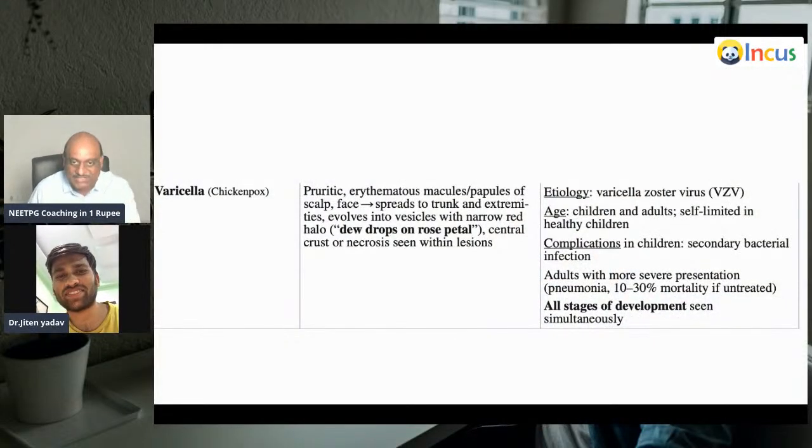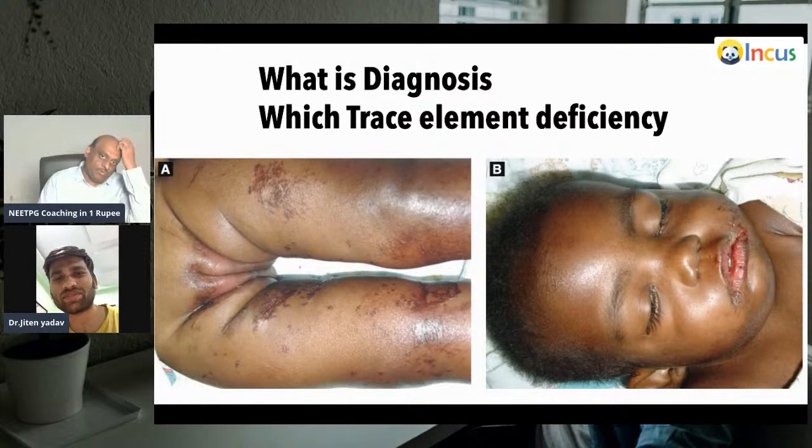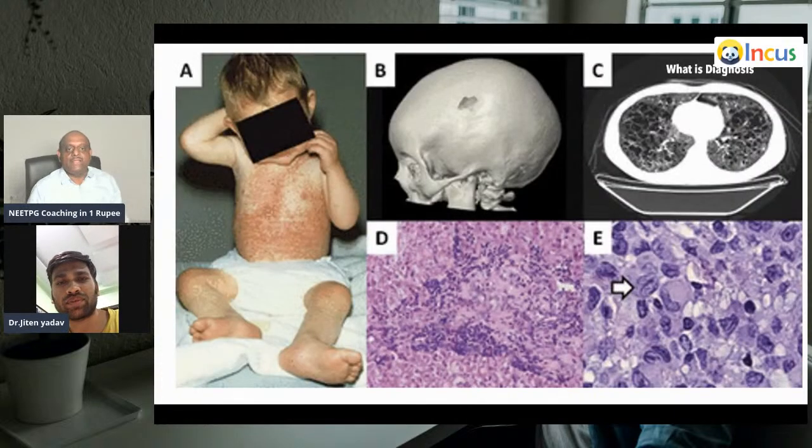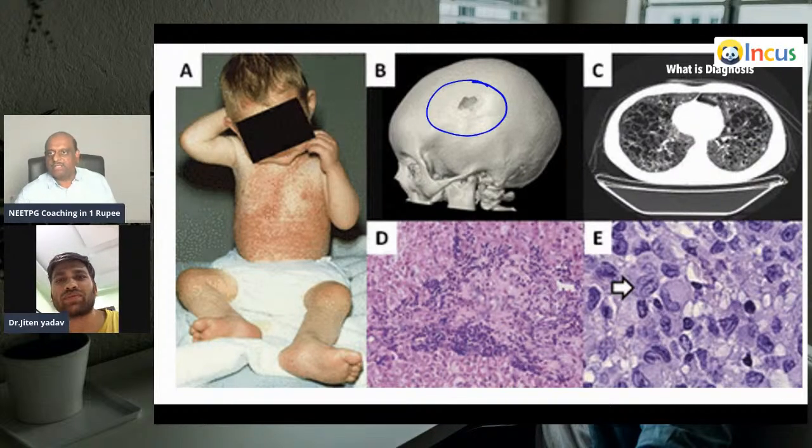Which trace element deficiency and what is the diagnosis? This is the case of acrodermatitis enteropathica, caused by zinc deficiency. There is a SLC5C gene associated with this, and we provide zinc supplements for these patients.